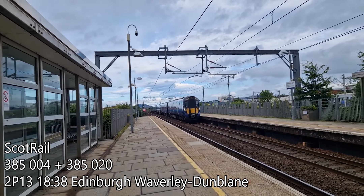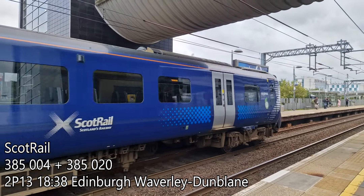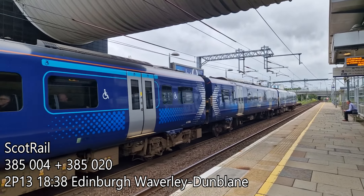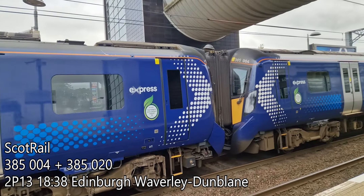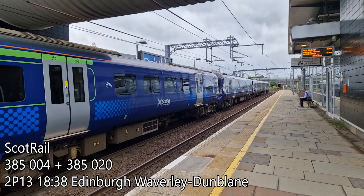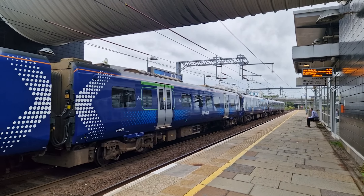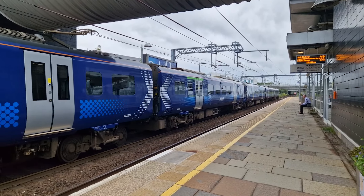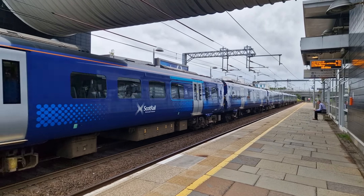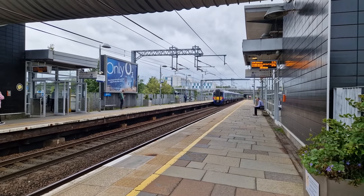It's 385 004 and 385 020 as well, running slightly behind schedule. There goes this pair of 385s — that's now headed for Dunblane via Stirling.